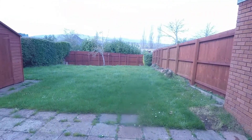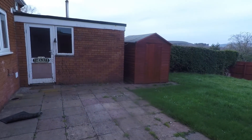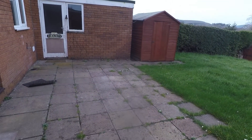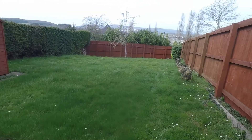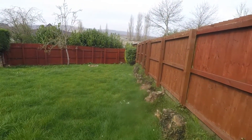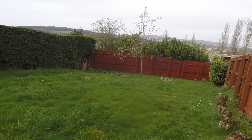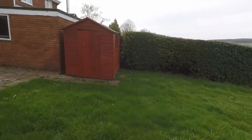Now for the garden - it's a fantastic size. There's rear access into the garage with a fair sized patio and a lovely large lawn. It's very private out the back here; you're not overlooked to the rear and you get plenty of sun throughout the day in this garden as well.